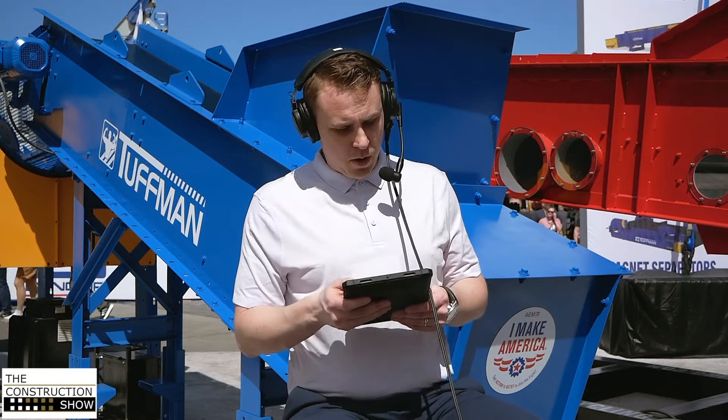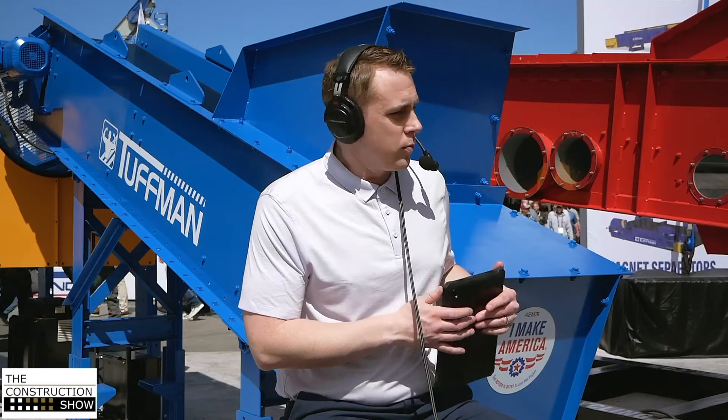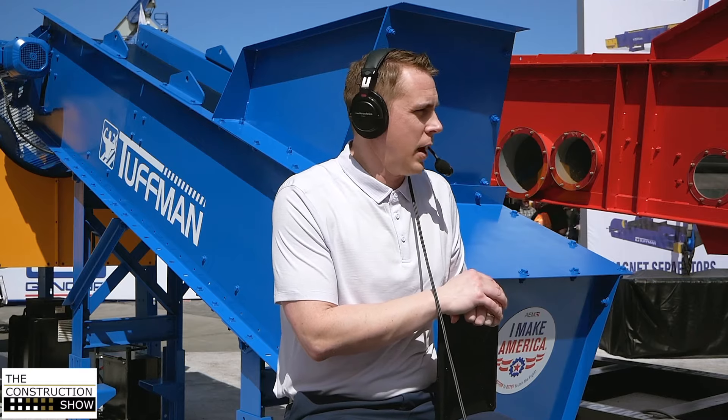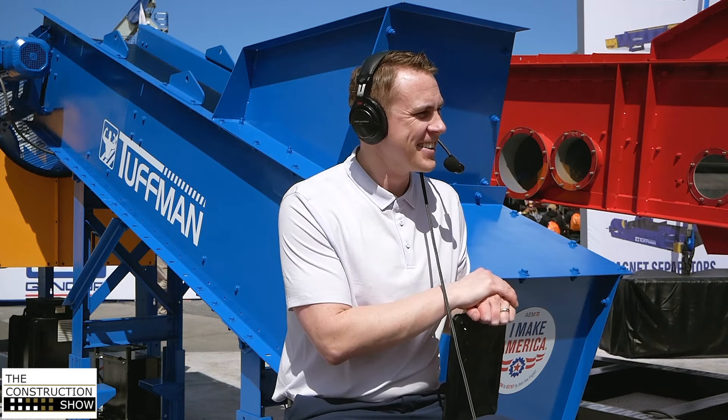Let's get the interview started. Bob, good to have you on the show. How's the show been so far? Actually, very busy, which is a great sign. We were here three years ago and it wasn't so busy, so it's great to come back. We've had some great traffic, great conversations — really great to see some of our customers and also new people to talk to on projects.